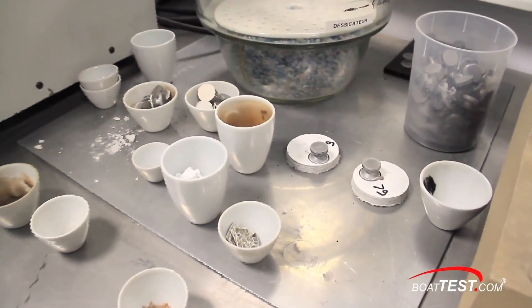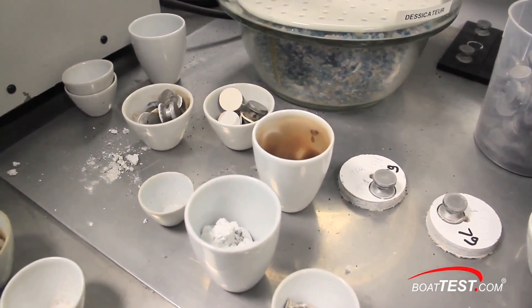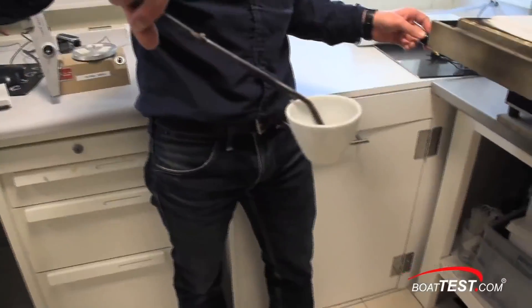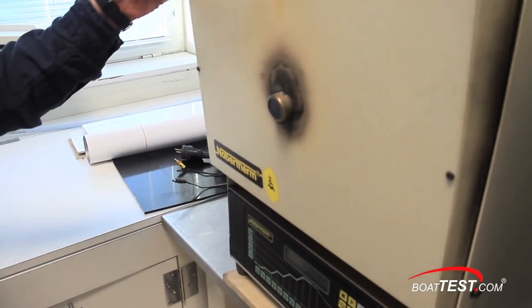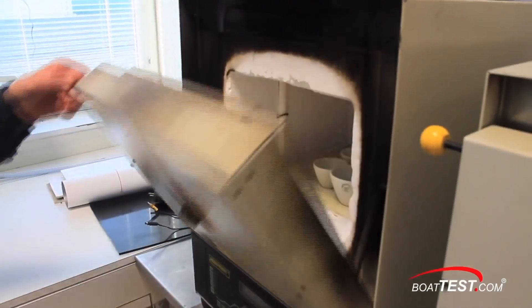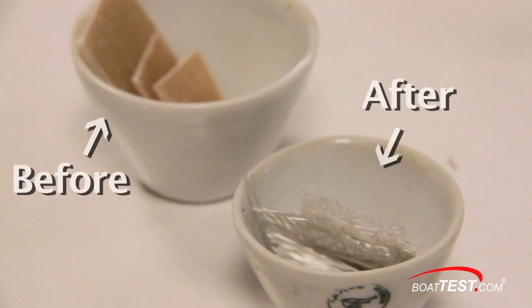The lab also performs several deconstructive tests which verify the materials, and also ensure the process used during construction was following standards. Here is a sample removed from a specific location on a boat. The sample is placed in an oven at over 600 degrees until the resin burns away, and then an analysis is made of the layers of glass left behind.